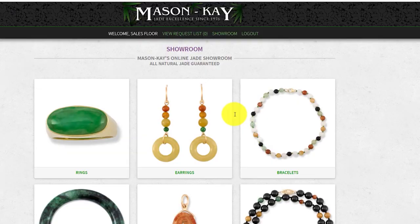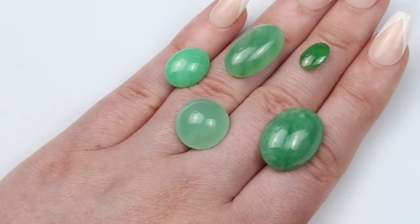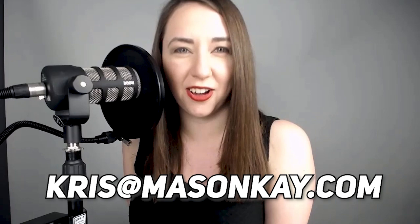While you can view our mounted inventory anytime via our online portal — the Mason K showroom — you are certainly welcome to text or email us directly with questions about our products. Please send inquiries for loose jade to chris at masonk.com. That's Chris with a K.